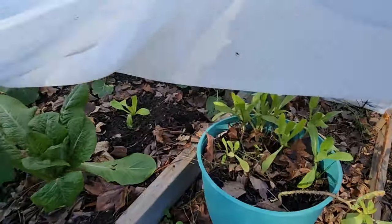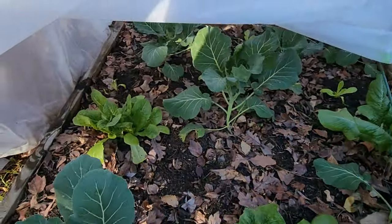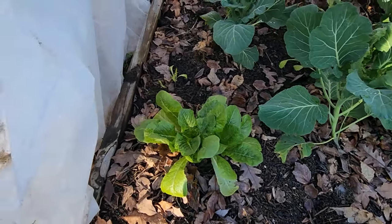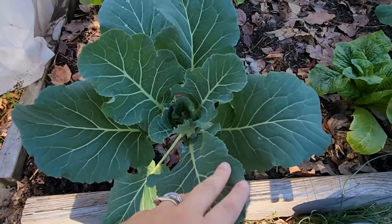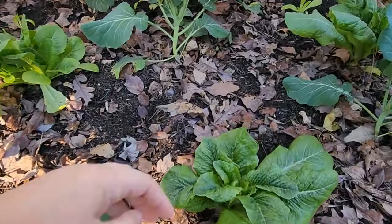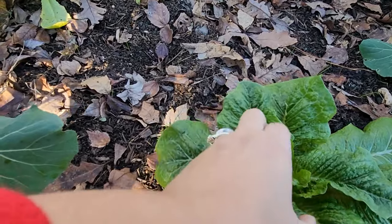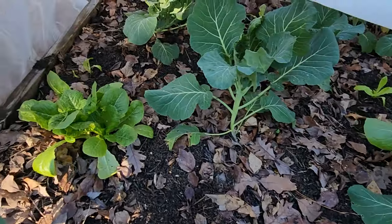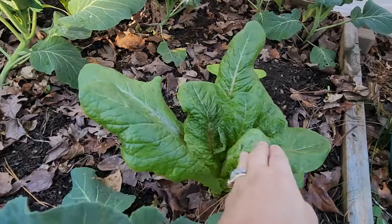In this last bed we have collard greens — I see tons of aphids in there, ugh. These ones seem to be doing okay. I've come along and harvested some lettuce; I think tomorrow I'll make myself a turkey and cheese lettuce sandwich.